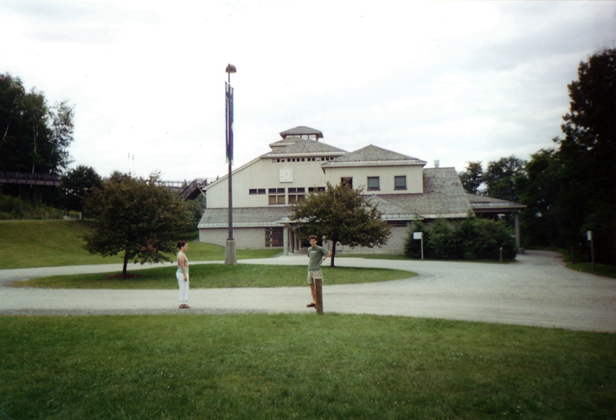The name Montshire is taken from Vermont and New Hampshire. It was opened after Dartmouth College's Natural History Museum was closed, from which the Montshire received its original collections.